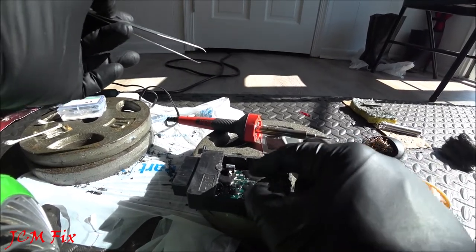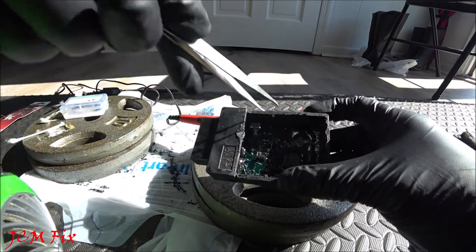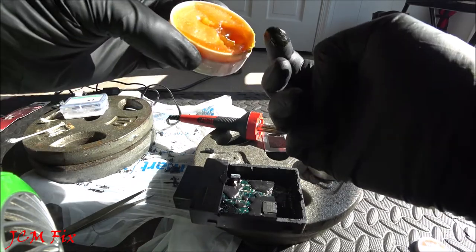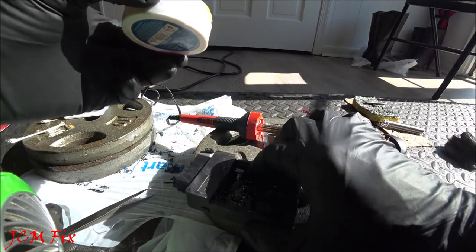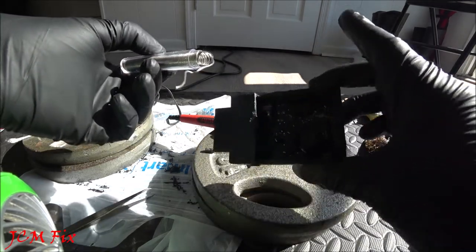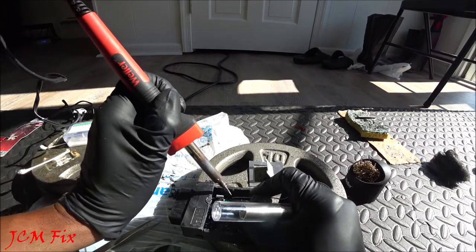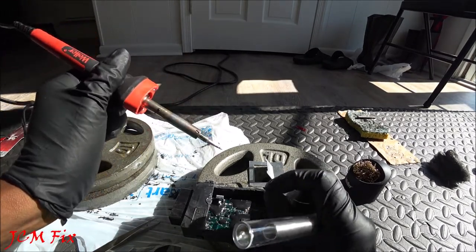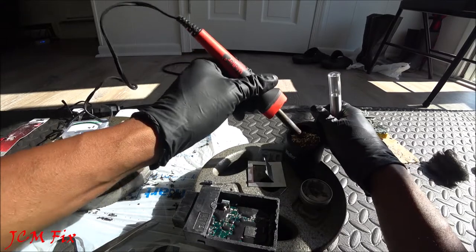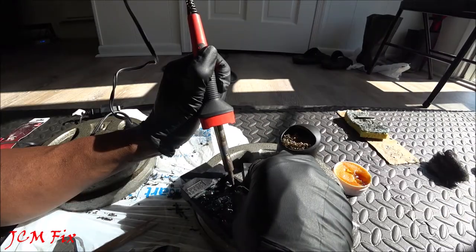First step is to pre-tin the pads: place two small bubbles of solder — one on the positive pad and one on the negative pad. Apply a little rosin paste flux directly on the board for better adhesion. Heat the pad first, then place the solder right there — just a small bubble. Let it cool, then clean the tip for a fresh joint before doing the next pad.